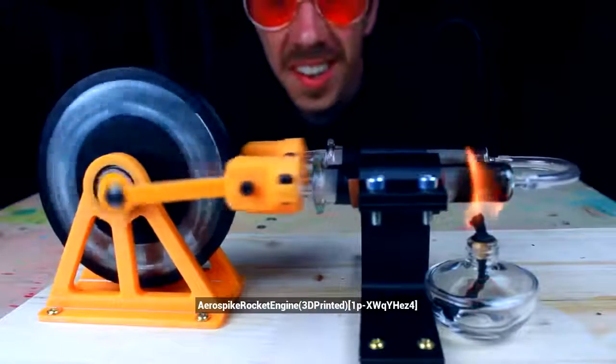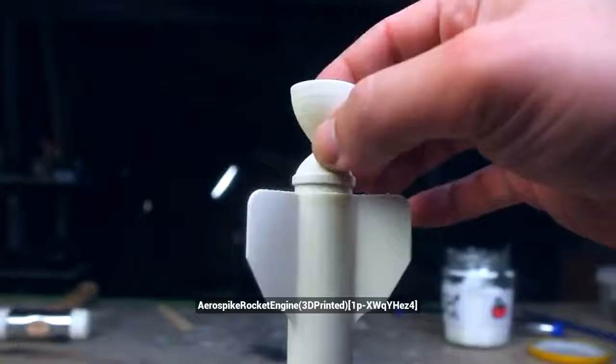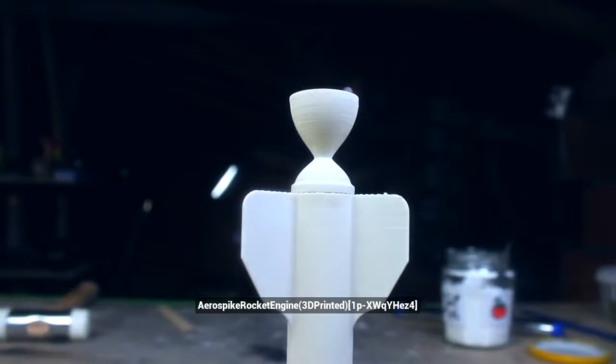On my channel, I tend to build a lot of engines — Sterling engines — through gluing the nozzles in place. I still needed a way to ignite the propellant.